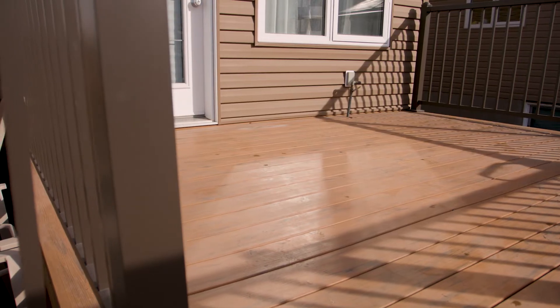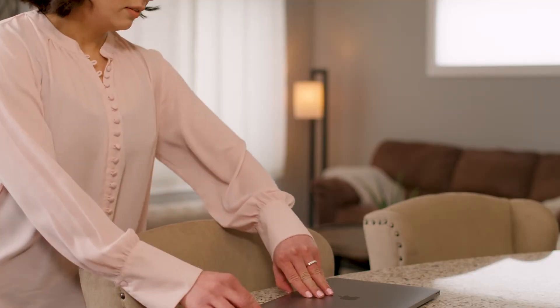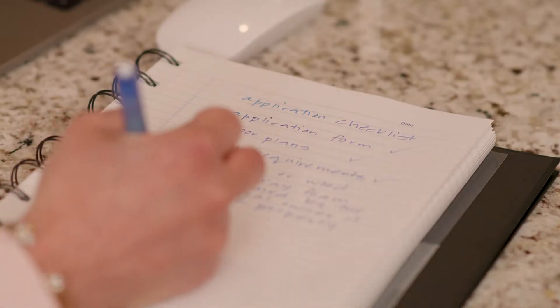Are you planning a home renovation project like a deck or an updated basement? Don't forget your building and development permits. You'll need them before construction begins.